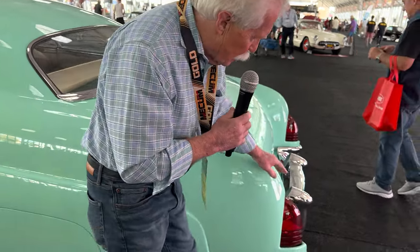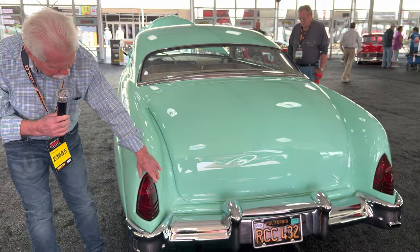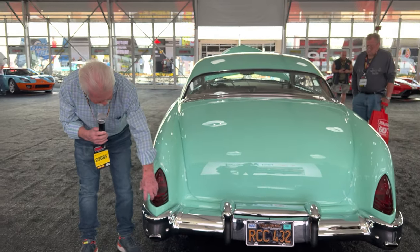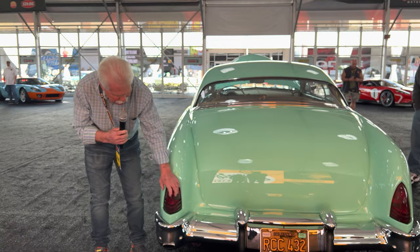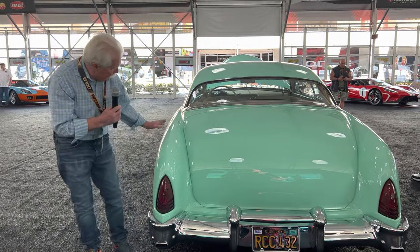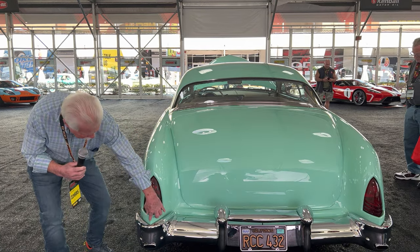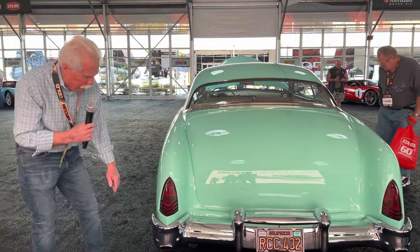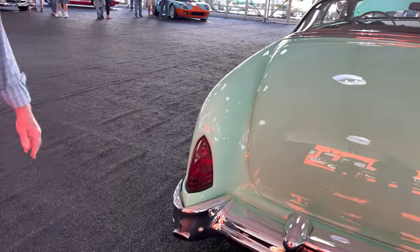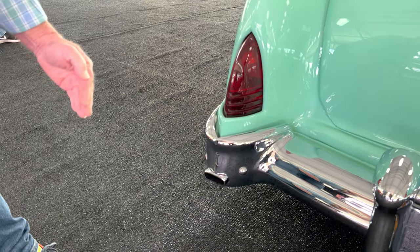We have Lincoln Capri tail lights in the back, and these are Frenched in — meaning they were actually sunk into the body. They didn't just attach to the body; they became part of the shape of the car. You've got this line that comes down and follows all the way from the bumper up. They also cut holes in the bottom so the exhaust tips could come out.